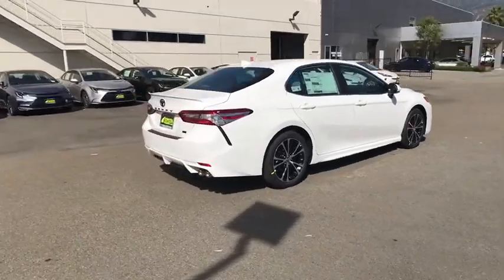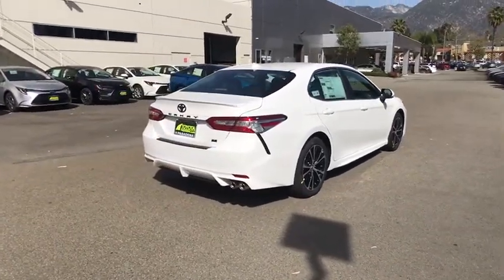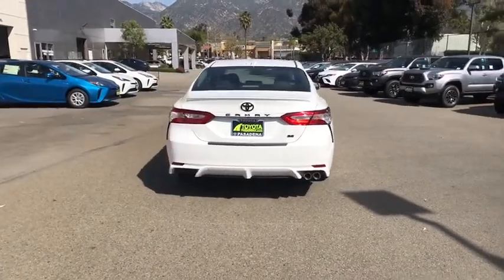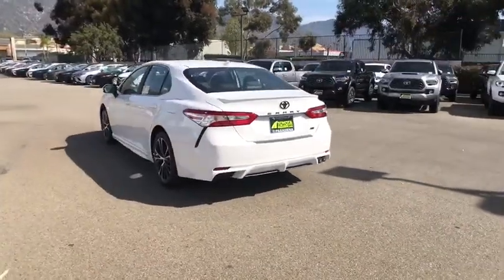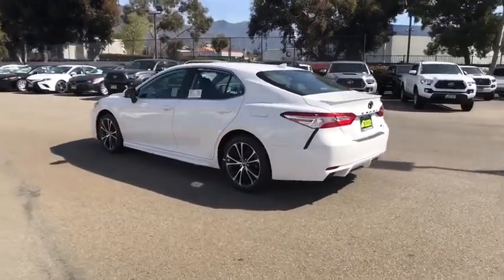Here are some of this vehicle's great options: backup camera, traction control, stability control, steering wheel audio controls, lane departure warning, anti-lock braking system, keyless entry, leather-wrapped steering wheel, and Bluetooth.